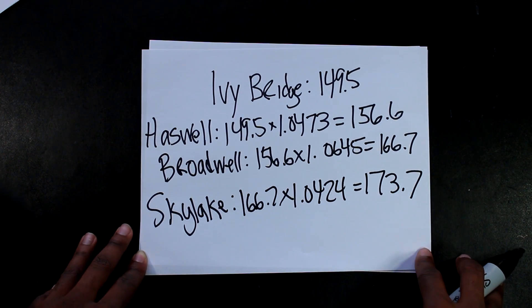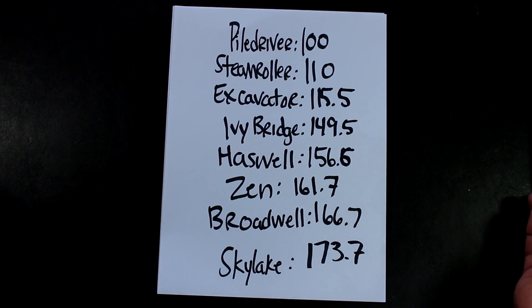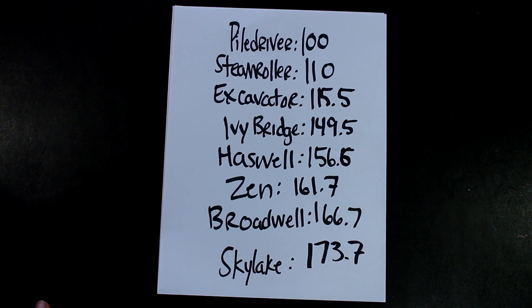Now that we have the IPC calculations for both sides of the spectrum, let's compare them. As you can see, Piledriver through Excavator was getting handedly beat by anything Intel offered. But if we look at Zen, its IPC is 161.7 — that puts it right in the middle of Haswell and Broadwell. So if things are stacking up the way they're supposed to be, it's looking pretty promising.